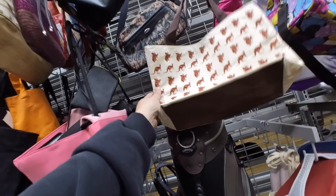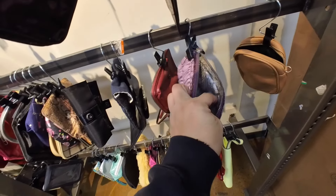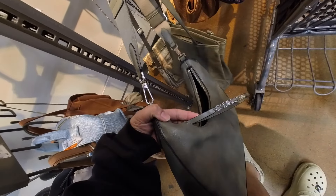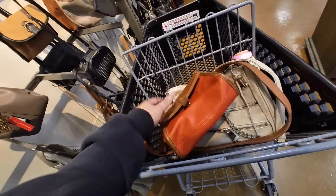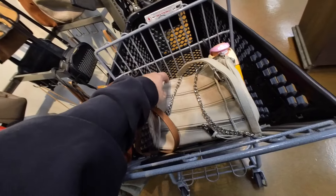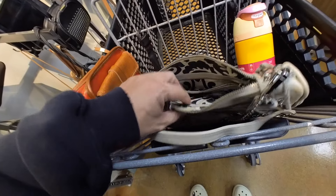This is a BCBG bag. Kangaroos and koalas? There's Coach — oh no, it's Brighton. I looked through the bags and I found two. There's this Madewell, which is pretty cute at $7.99. And I found this Rebecca Minkoff — it's like a large Mac, Mini Mac or whatever. That one's $10.